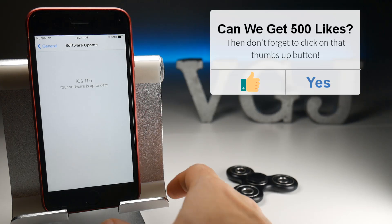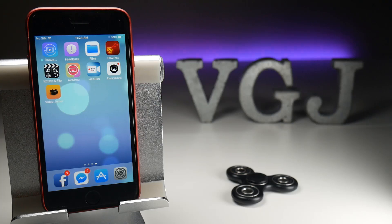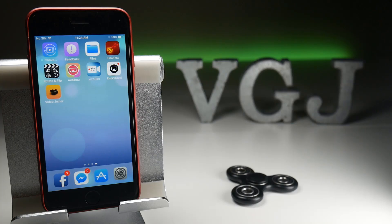Just before we move into the bulk of this video, I want to reiterate: you download iOS 11 at your own risk. It is in beta, it's buggy as hell, and it's likely to be terrible as a daily driver device. A lot of people have been commenting saying they downloaded iOS 11, it's not working, how do I roll it back? I did say that at the time — you've done that at your own risk and I'm not really here to help you fix it. I'm here to show you what's coming up in the future.